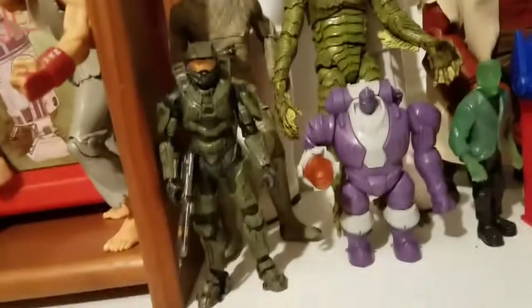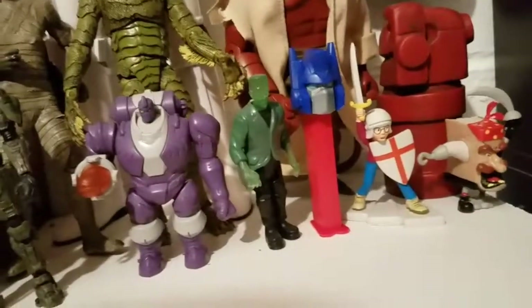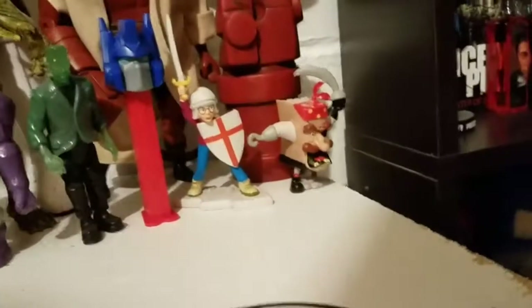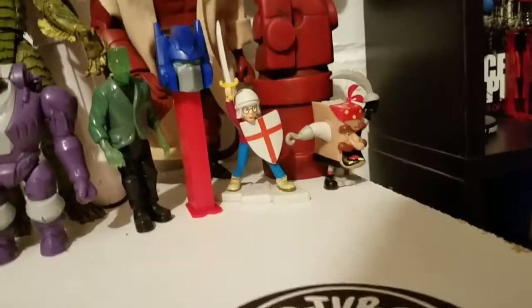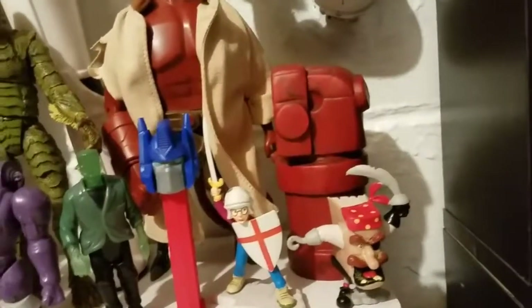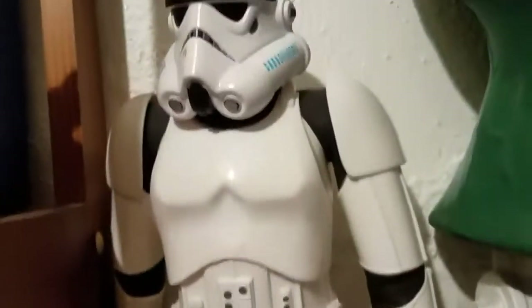We'll move over here. Down to this first aisle you have Master Chief, a bad guy from Voltron, a Burger King Frankenstein figure, an Optimus Prime Pez, and two little PVC figures from the Pagemaster — the adventure one. I forget the main character's name from Pagemaster, it's been a while since I've seen it. And of course you have the piggy bank of the Right Hand of Doom for Hellboy, Hellboy himself, the Creature from the Black Lagoon, and Boris Karloff's mummy.